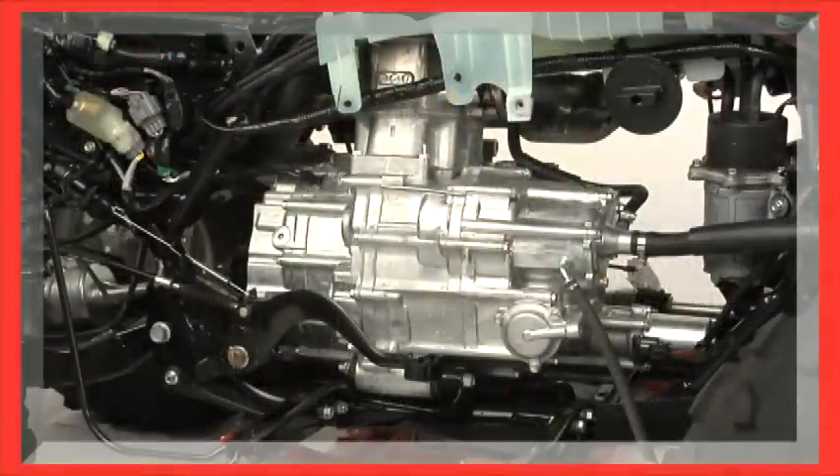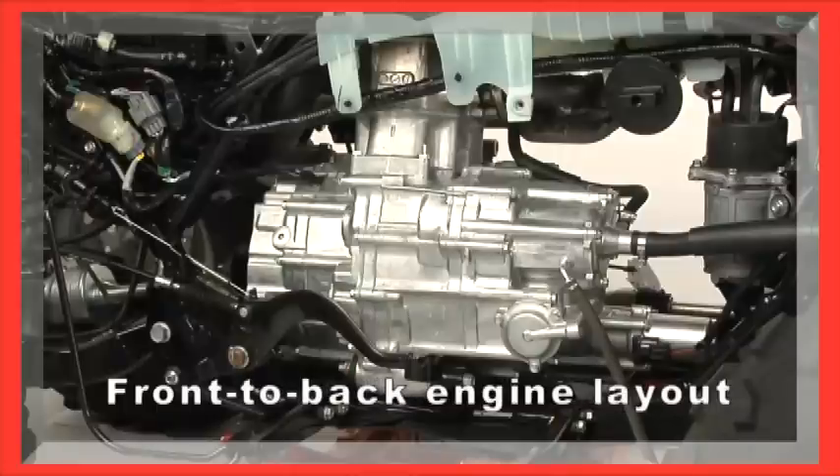Right off the bat, you can see that the Ranchers use an engine layout that offers a critical difference. Their engines are mounted with the crankshaft front to back in the chassis, just like a full-size pickup truck. Honda was the first to mount our engines like this back on our 1995 Foreman, and others are just beginning to catch up.